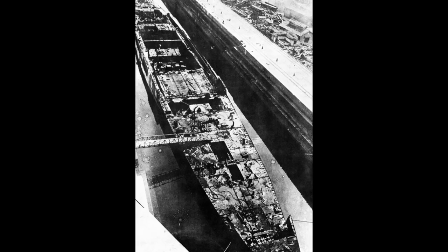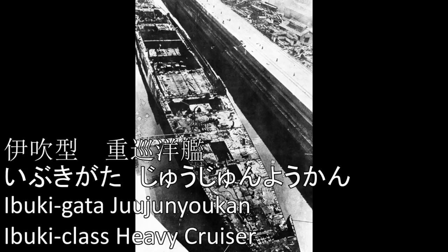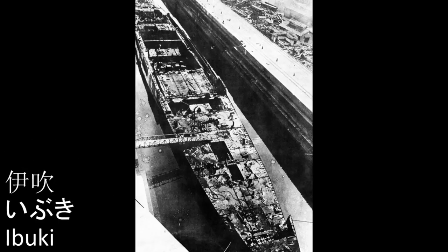And lastly, since we included Shinano in both the Battleship and the Carrier videos, we'll include Ibuki in both the Carrier and the Cruiser video. So, Ibuki-gata-jū-jun-yo-kan: Ibuki.